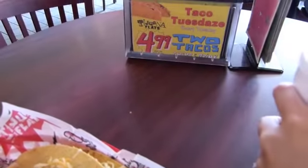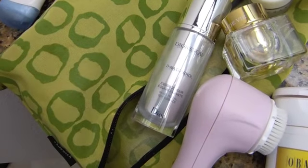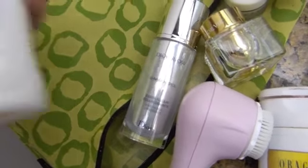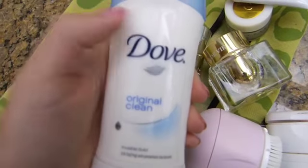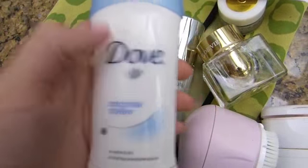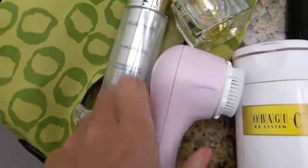I thought I'd show you all some of the essentials I brought with me since we're staying at Brian's parents' house. Some skincare items — I brought my Dove deodorant, that's my favorite deodorant, that's what I use. I also brought my Obagi cleanser, and this is basically a preview of my skincare routine for you guys.